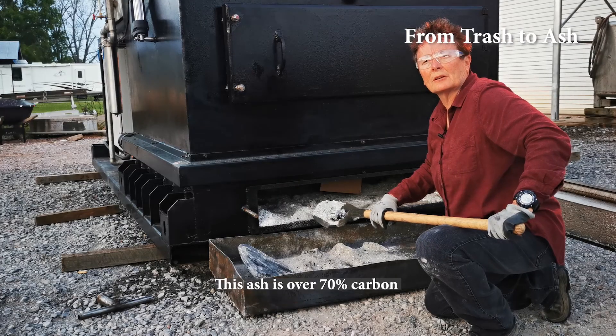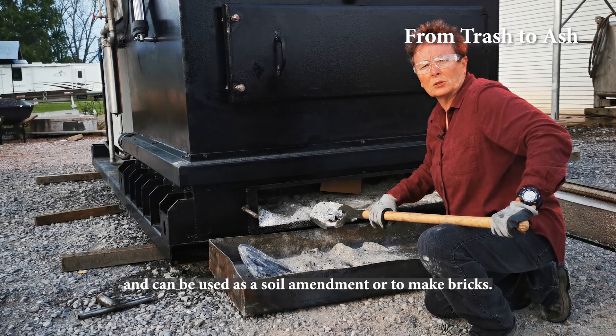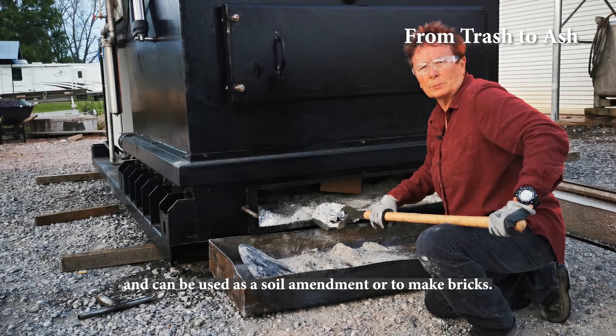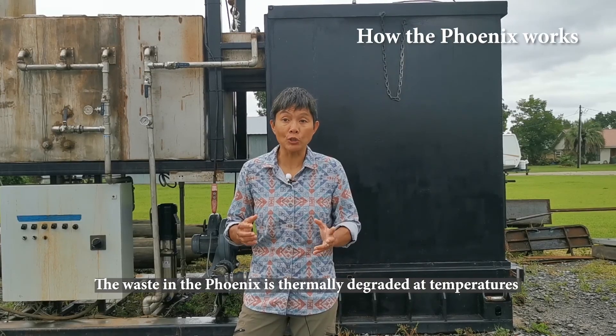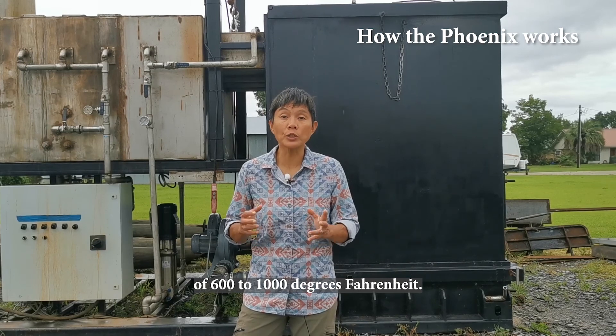This ash is over 70% carbon and can be used as a soil amendment or to make bricks. The waste in the Phoenix is thermally degraded at temperatures of 600 to 1000 degrees Fahrenheit.